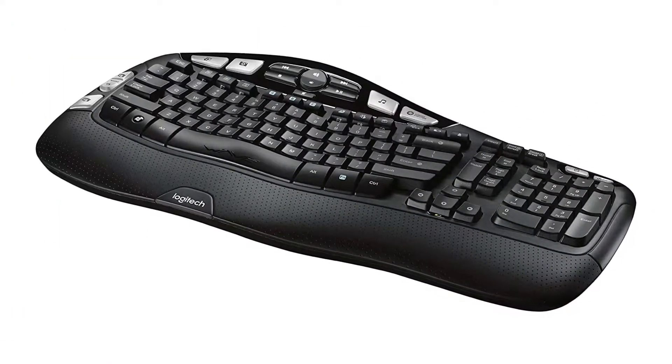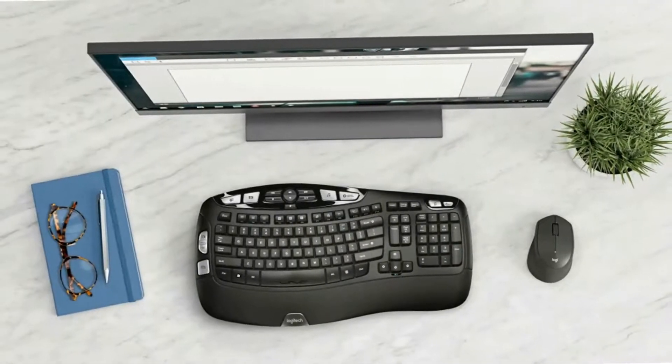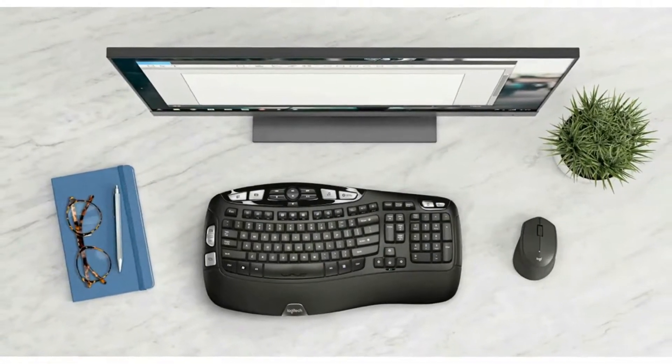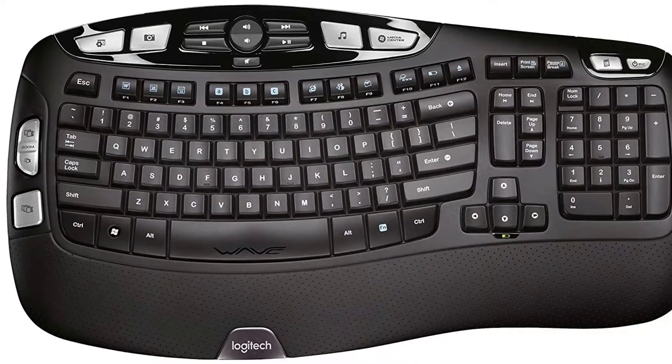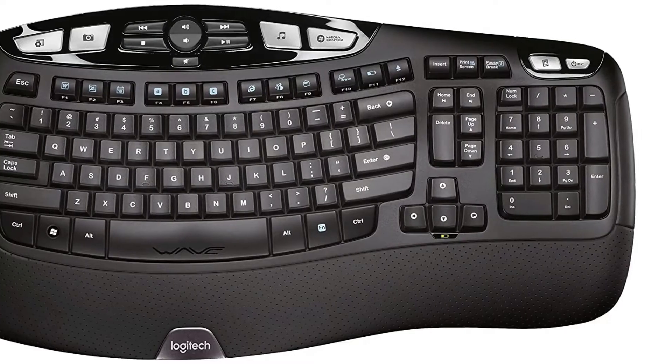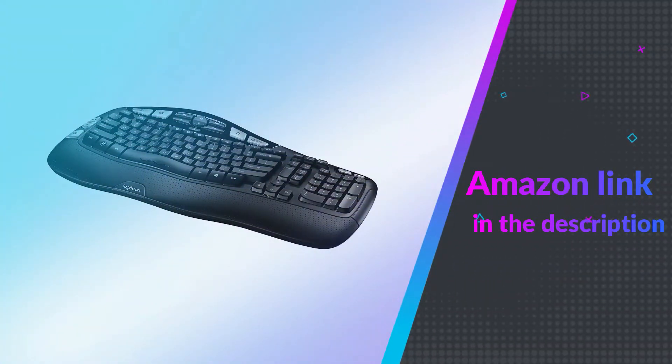This can go a long way in making your work process a lot easier and more fun. For your comfort, you have the option of adjusting the height of your keyboard to the point that it feels most suitable for you, and there are three options for you to pick from. If you like this product, please check out the Amazon link in the description below.